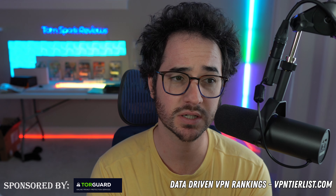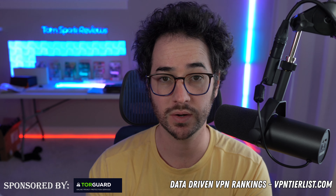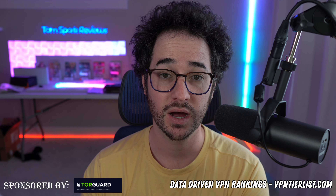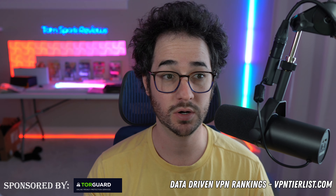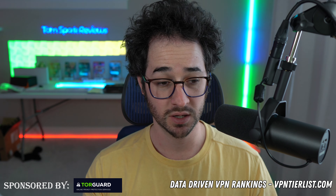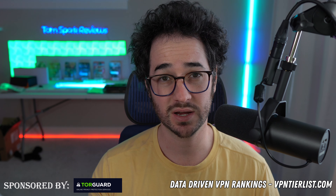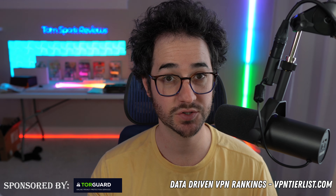Those are my thoughts on Incogni versus DeleteMe. Go ahead and check out my link in the description below if you want to help support the channel and get the best price available on Incogni — it is the cheaper option. This video was not sponsored by Incogni, but we are a partner with them on the channel in other videos, just to be transparent. DeleteMe does offer an affiliate program, but since I don't really like the service I haven't applied or integrated it into my platform. Anyway, thanks for checking out this video and I'll see you again very soon.